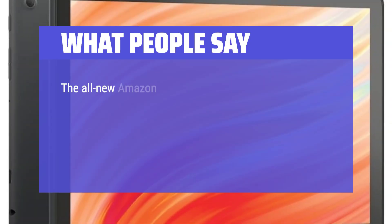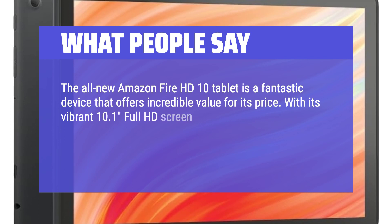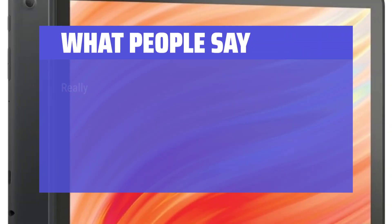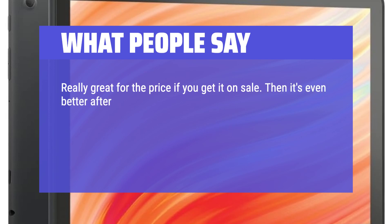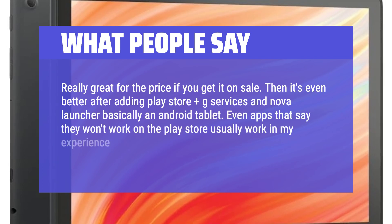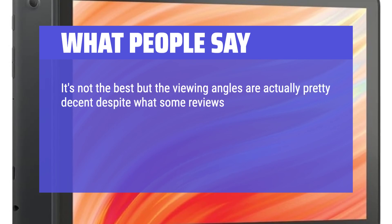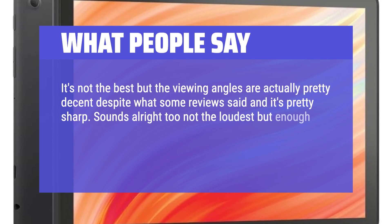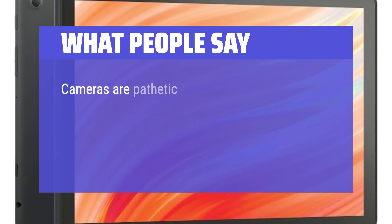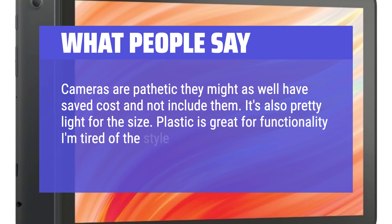What people say: The all-new Amazon Fire HD 10 tablet is a fantastic device offering incredible value for its price. With its vibrant 10.1-inch Full HD screen, powerful octa-core processor, and 3GB RAM, it's built to deliver an exceptional user experience. It's really great for the price, especially on sale — and after adding the Play Store, Google services, and Nova Launcher, it becomes essentially an Android tablet. The screen isn't as bad as some reviews say; viewing angles are decent and it's pretty sharp. Battery life is a beast — 48% remaining after 11 days with 5 hours of screen time. The cameras are poor, but the device is light and the plastic build is great for functionality.